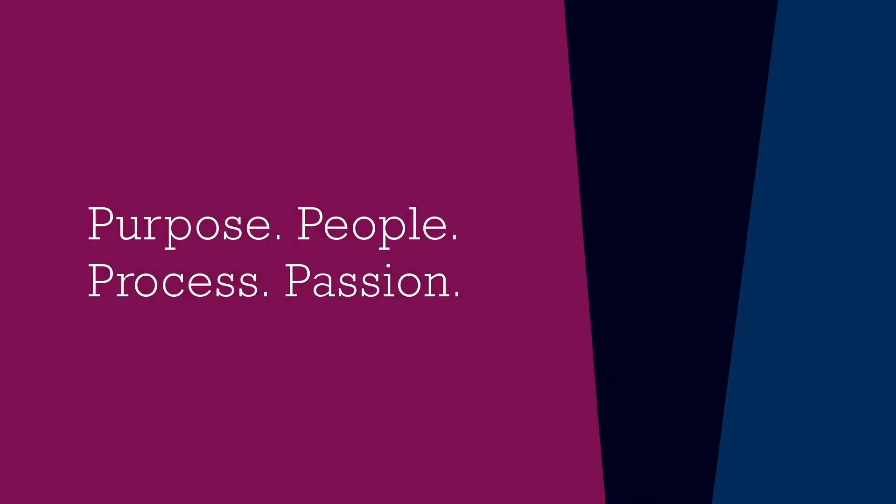Purpose, people, process and passion. That's the World Courier way.